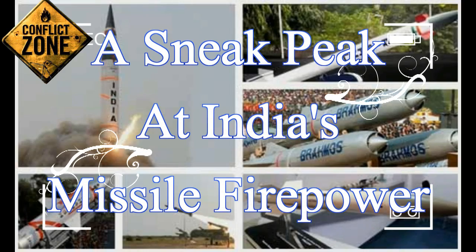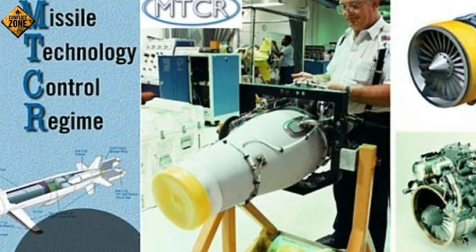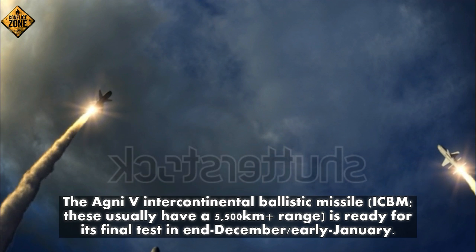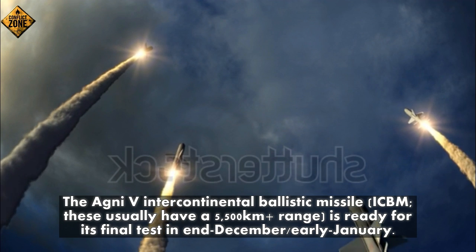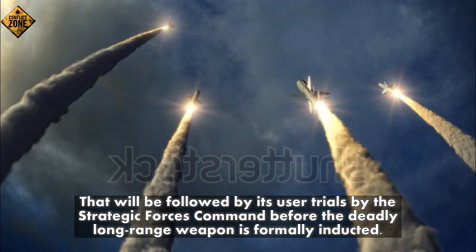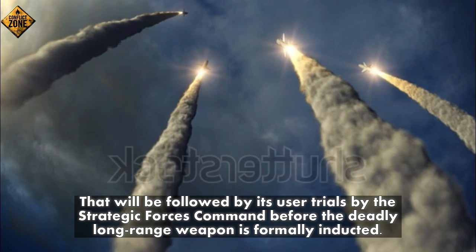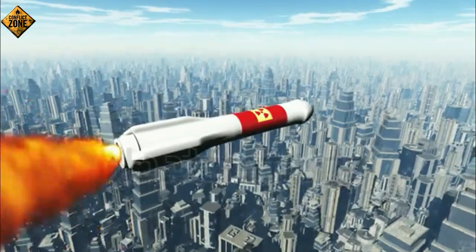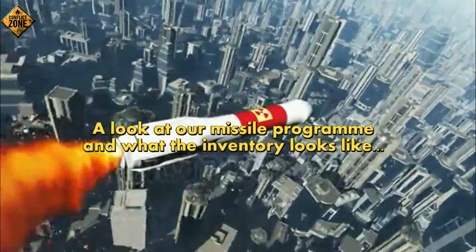A sneak peek at India's missile firepower. The Agni-5 Intercontinental Ballistic Missile (ICBM), which usually has a 5,500 km-plus range, is ready for its final test in late December or early January. That will be followed by user trials by the Strategic Forces Command before the deadly long-range weapon is formally inducted. Here is a look at our missile program and what the inventory looks like.